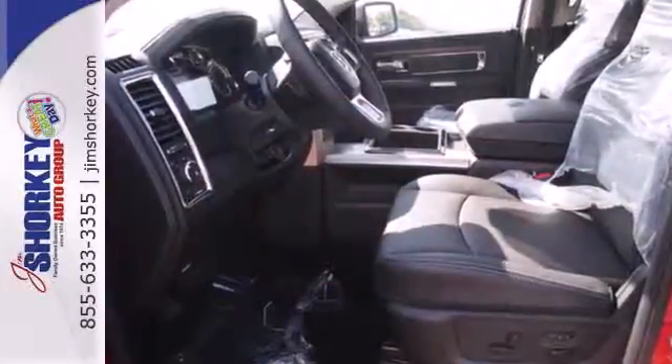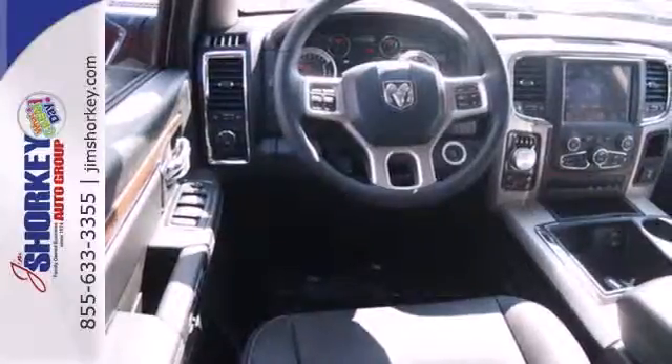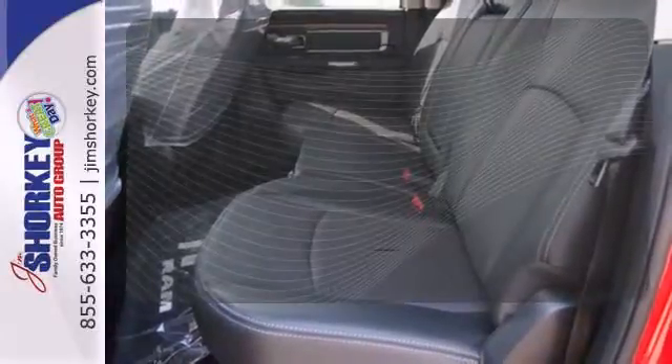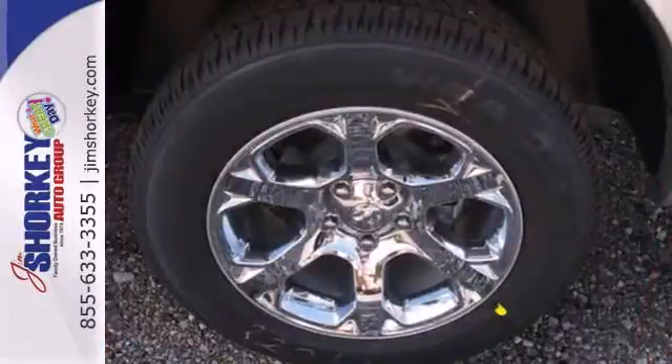You'll get tons of features including a tire pressure monitor, air conditioning, speed control, and multiple airbags. Ward off the chills with heated seats, keep your attention where it's needed, and let the rain-sensing wipers maintain a clear view.